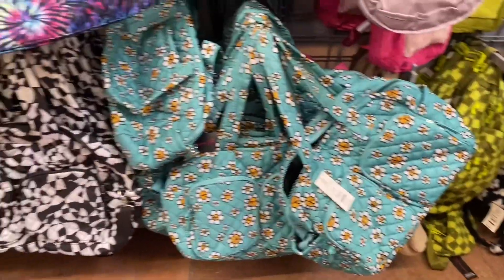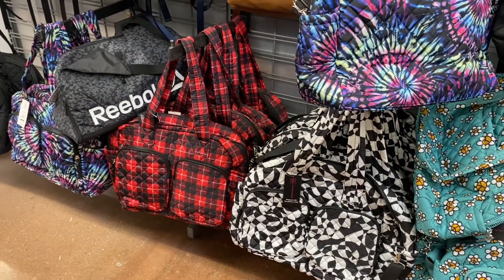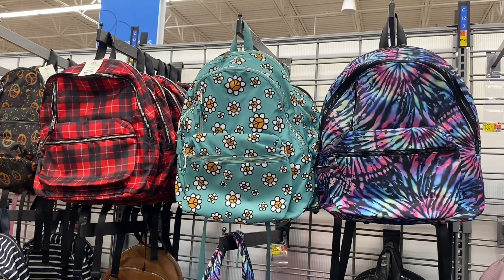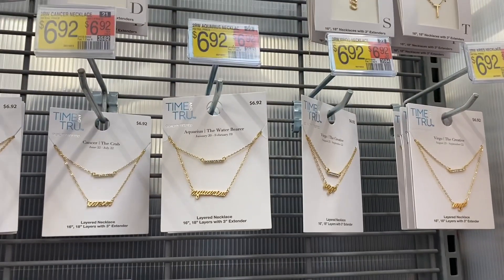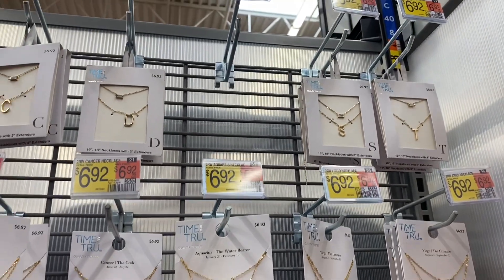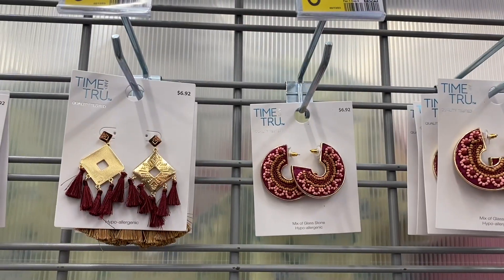They also have that one — I think that was from the fall, to be honest. And they have matching backpacks to go with them. Those I showed before, they're $7.92, but they have these two like Cancer, Aquarius — all the zodiac signs — for $6.92. And then they have your initials with another necklace for $6.92 as well.